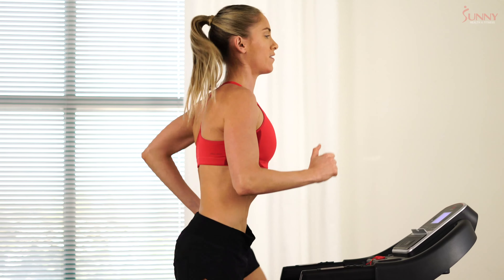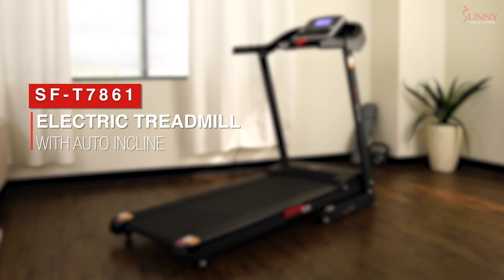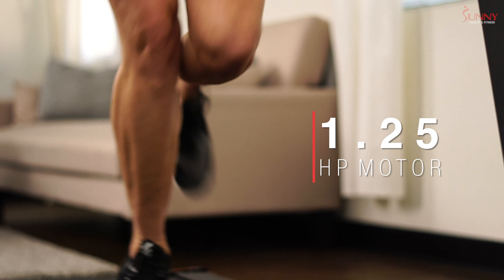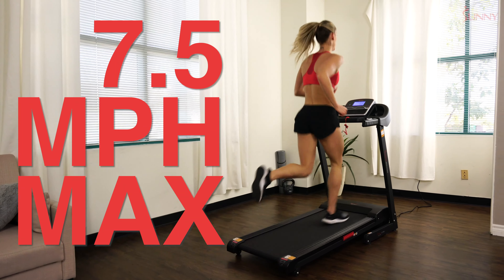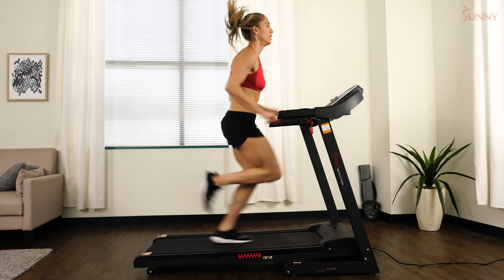Upgrade your home gym with a Sunny Health and Fitness electric treadmill with auto incline. Power through your walking, jogging, or running workouts utilizing the 1.25 peak horsepower motor capable of reaching a top speed of 7.5 miles per hour.